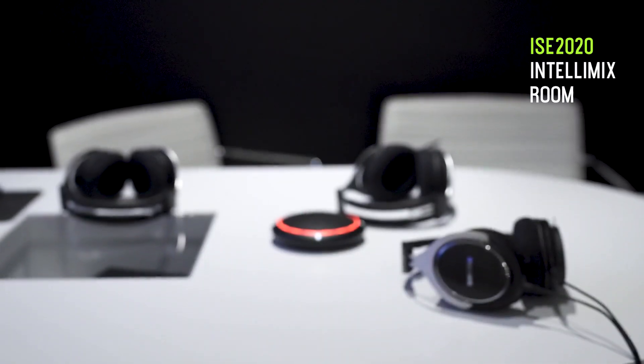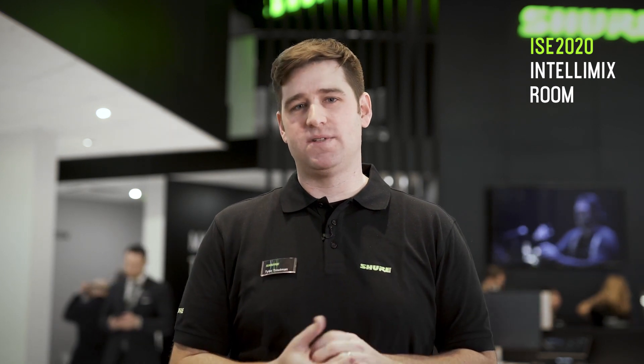The reason Shure developed this is we see that you're always going to need a microphone on the front and always going to need a speaker on the rear, but everything else in the middle is becoming software — and that's why we developed Intellimix Room.